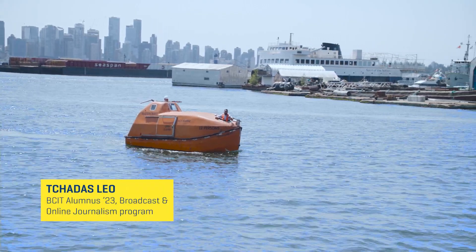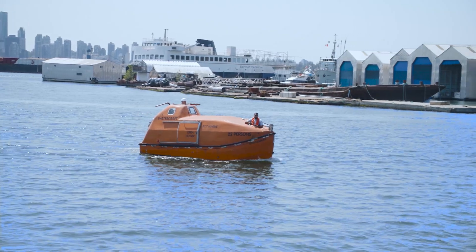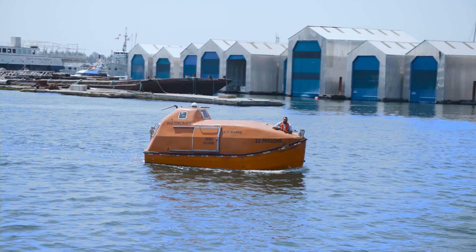Hi, I'm Chadis Leo. Thank you for joining me on this video. We're going inside the BCIT Marine Campus here in North Vancouver to learn all about the amazing programs they have in order for you to grow on the ocean. Let's go check it out.